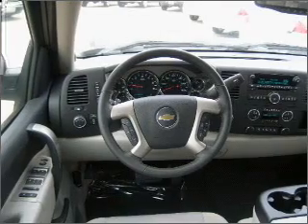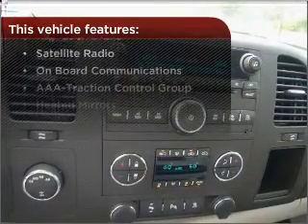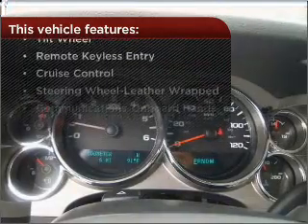Lock and unlock doors with the click of a button with power doors. This vehicle comes with a great list of added features that take your driving experience to the next level.